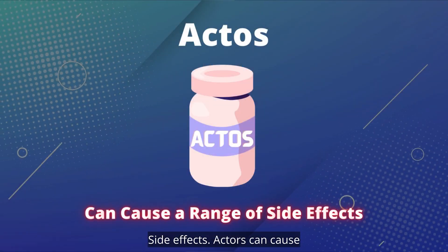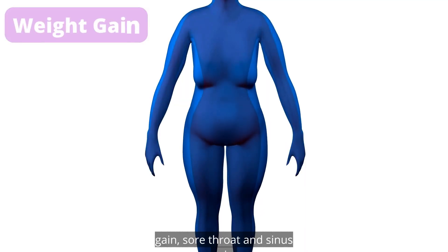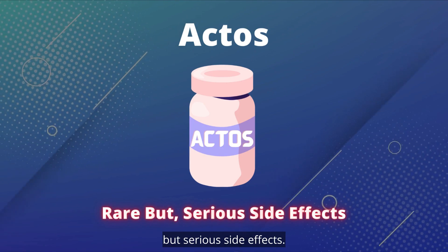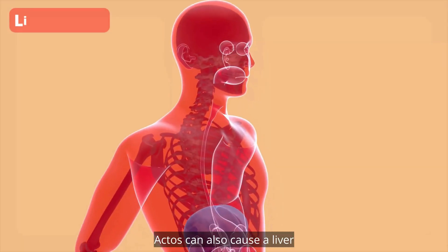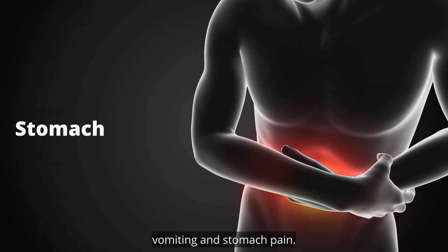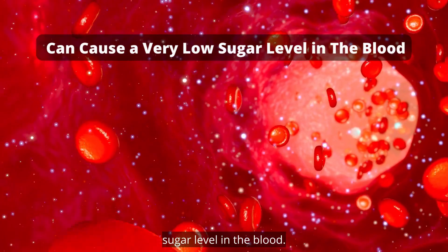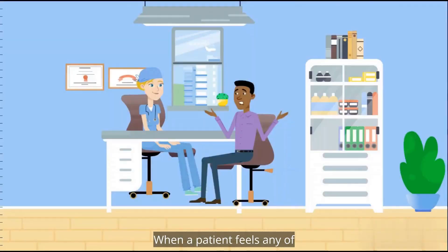Actos can cause a range of side effects. The mild side effects, which are the most common, include headache, muscle pain, weight gain, sore throat, and sinus pain. Actos can also cause some rare but serious side effects, including changes in vision, painful urination, and bone fractures. Actos can also cause liver failure in some patients; symptoms include dark urine, yellow skin, nausea, vomiting, and stomach pain. In some situations, when Actos is taken with another diabetes drug, it can cause a very low sugar level in the blood, and the patient can have a headache, dizziness, and excessive sweating. When a patient feels any of these severe side effects, he should contact the doctor immediately.